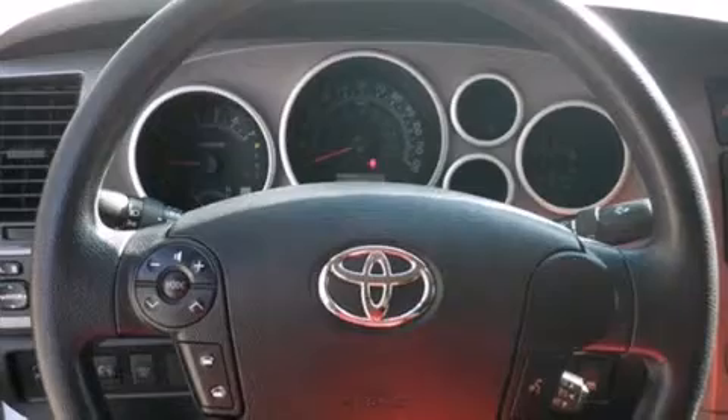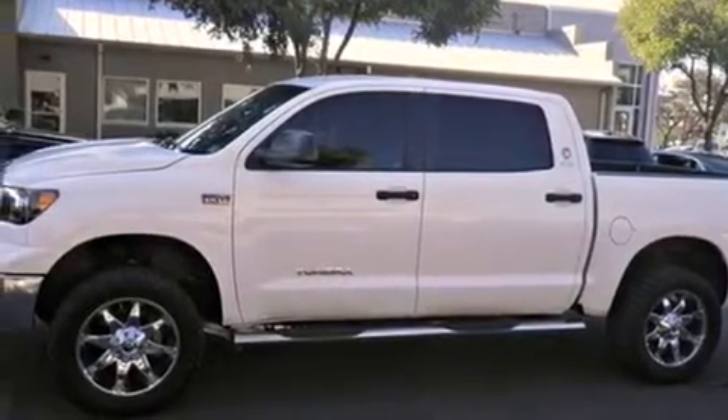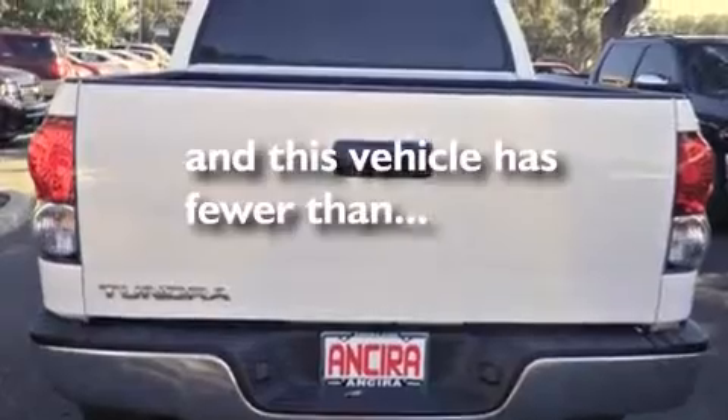Features include air conditioning, cruise control, full power accessories, side curtain airbags, traction control, an anti-lock braking system, and this vehicle has less than 44,000 miles.